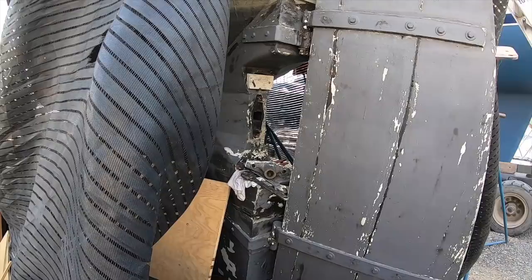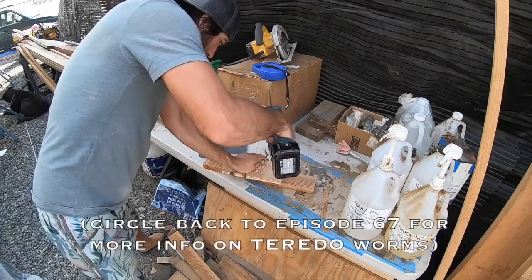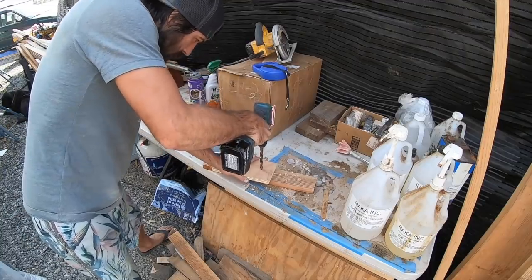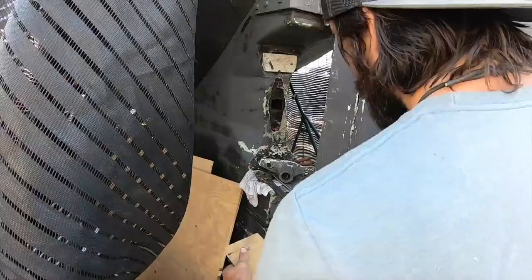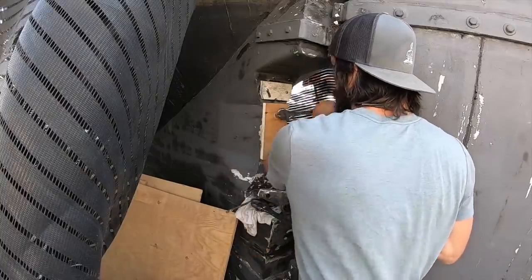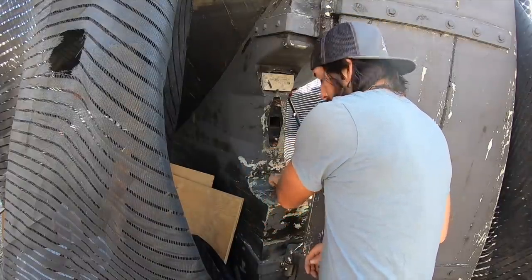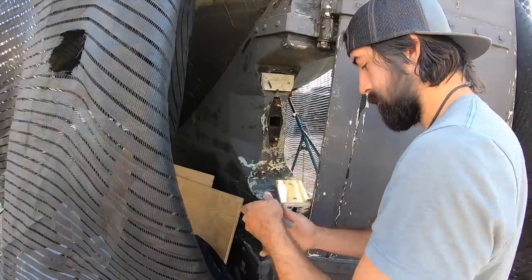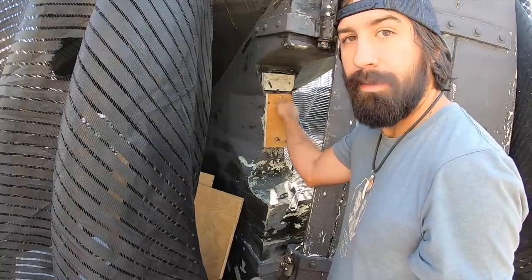The shaft alley has been drying out for a week now. It's time to get ready for our first epoxy pour to coat and protect the shaft log from marine boring worms. I got my piece of plywood that'll cap this shaft alley in place, so now I'll just mash up some butyl tape to seal it. That should keep the epoxy from draining out when I pour it in.